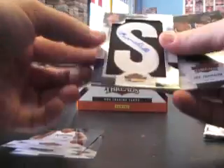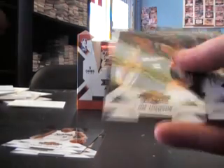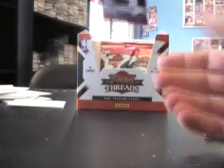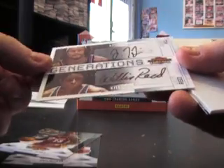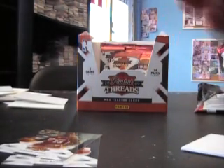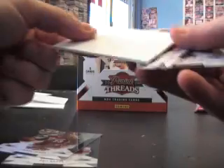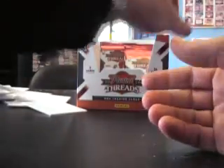Omri Casspi letter patch auto, numbered to 660. Rajon Rondo. Oh, here's a dual — Jordan Hill and Willis Reed — nice dual autograph, numbered, first one made — one of fifty. Good looking autograph. Willis Reed cards!